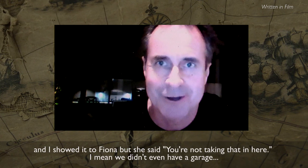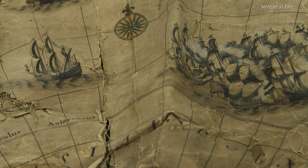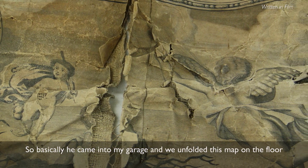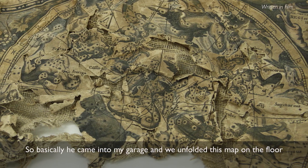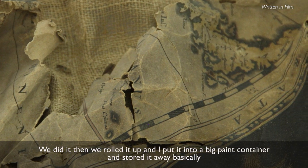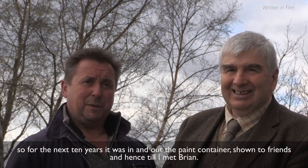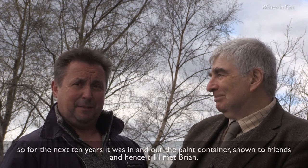I showed it to Fiona, but she said take that out of here — we didn't even have a garage. Basically, he came into my garage and we unfolded the map on the floor. Then we rolled it up and I put it into a big paint container and stored it away. For the next ten years it was in and out of the paint container, showing to friends, until I met Brian.